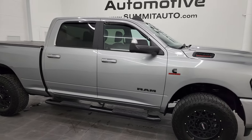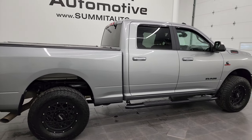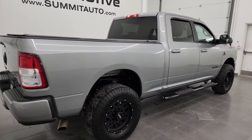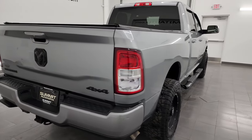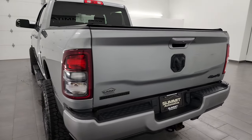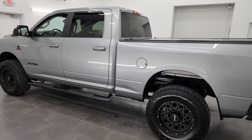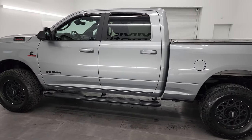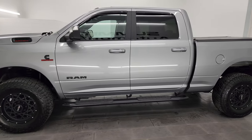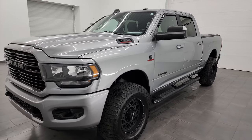Hey, this is Brett and this 2021 Ram 2500 Crew Cab Short Box Bighorn Level 1 Night Edition is stock number 14387Z. I am here at Summit Automotive in Fond du Lac, Wisconsin — your new and used heavy-duty truck and Ram headquarters. This 2021 Ram 2500 has the 6.7-liter Cummins diesel engine.